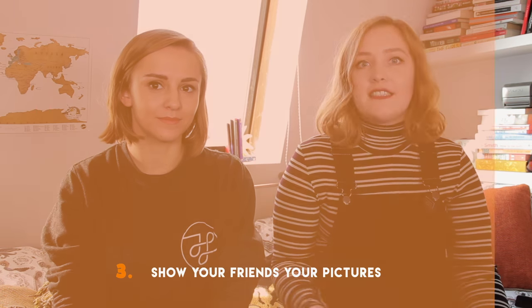Tip number three, attached to that, is to show your friends your pictures and ask them honestly: is this what I look like? Sanna, is this what I look like? Yes, I think it is. You also have a full body shot which is always good, a good mix, and a friend picture towards the end which is nice — though then people have to guess which one you are.